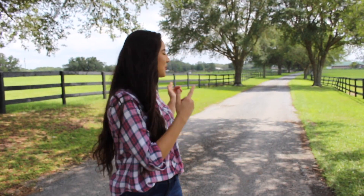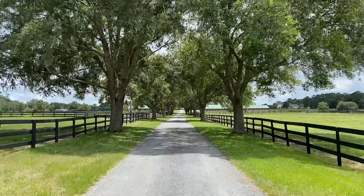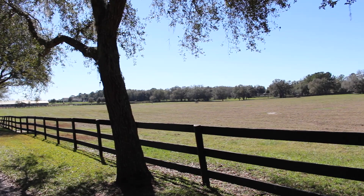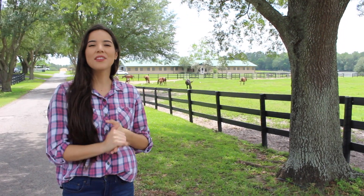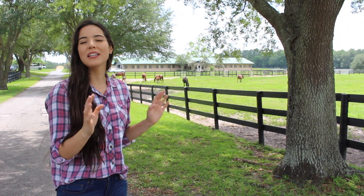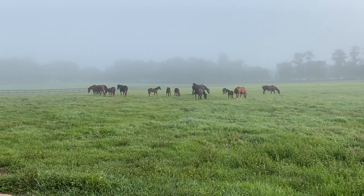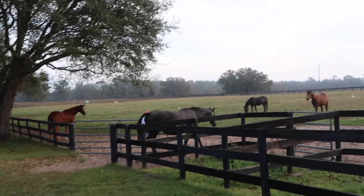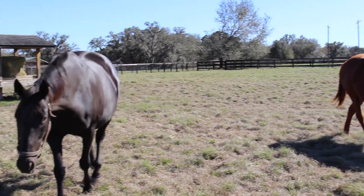You guys have probably seen this driveway in so many of my pregnancy videos — I just love it, I think it's so beautiful. This farm actually has about seven pastures and nine paddocks. This is one of the bigger pastures, and in the beginning of the foaling season all the pregnant mares that aren't quite as close to their due date hang out here. But towards the end of the foaling season, this is where all the mamas and babies hang out. And over here in this pasture, this is where all the pregnant mares get turned out for the day — the ones that already have their foal alerts in and that are closer to their due date.